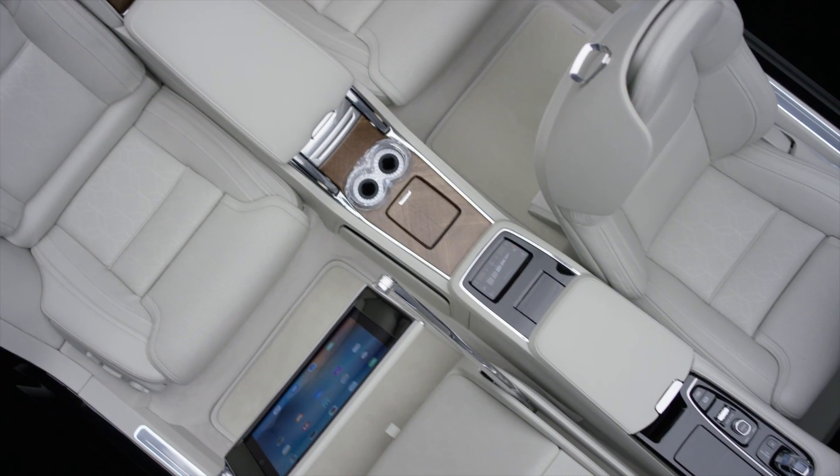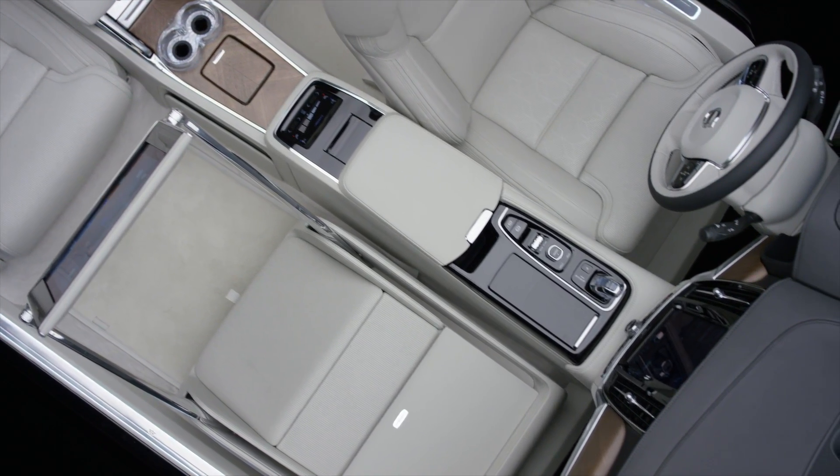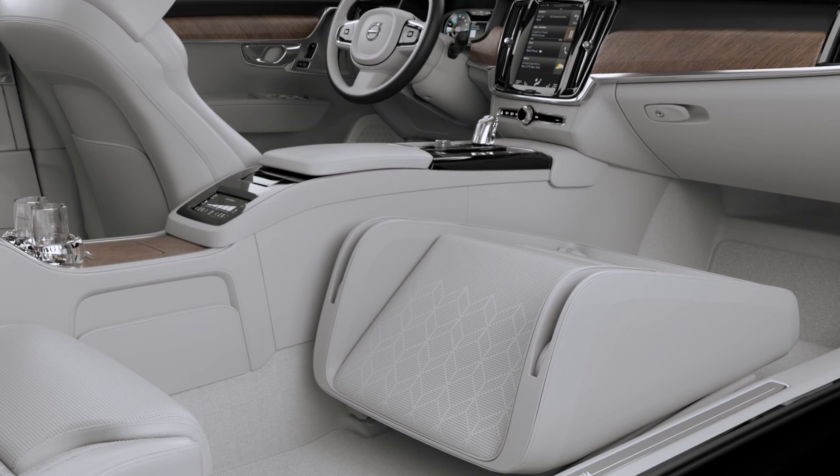Then we looked at the front compartment and challenged why we have a passenger seat. So we actually put together the front seat, the fascia and console, and instead of the passenger seat we put in what we call the lounge console.